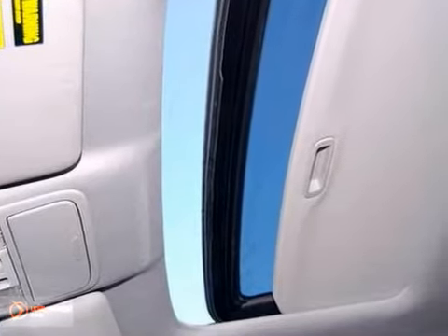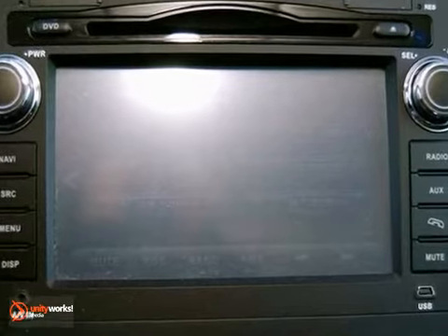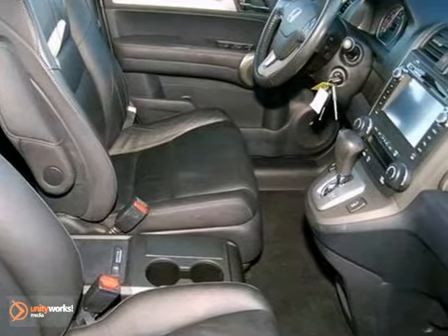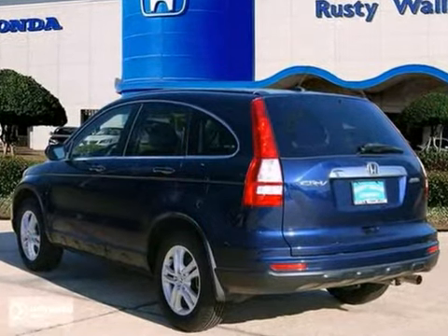Safety? Check. Crash test scores don't get any higher. Versatility? Check. Tons of cargo capacity. Comfort and convenience? Check. Perfect driving position and idiot-proof controls. Secure handling? Check. In fact, the CR-V's very responsive steering makes it downright entertaining to drive.